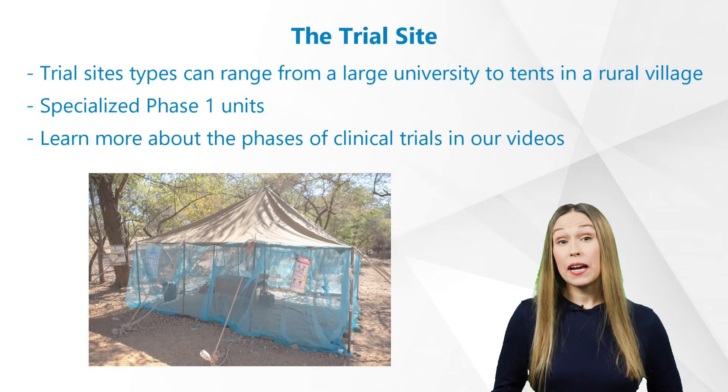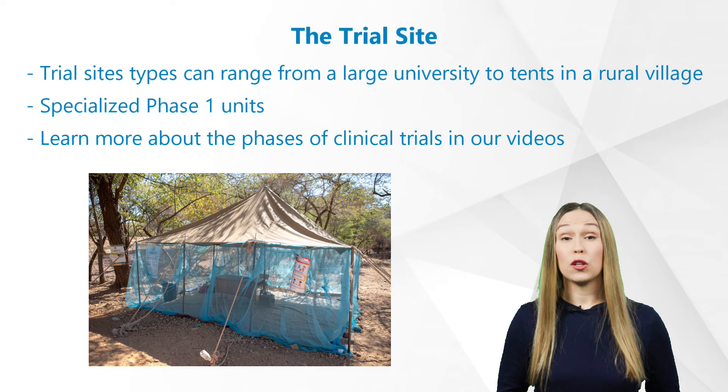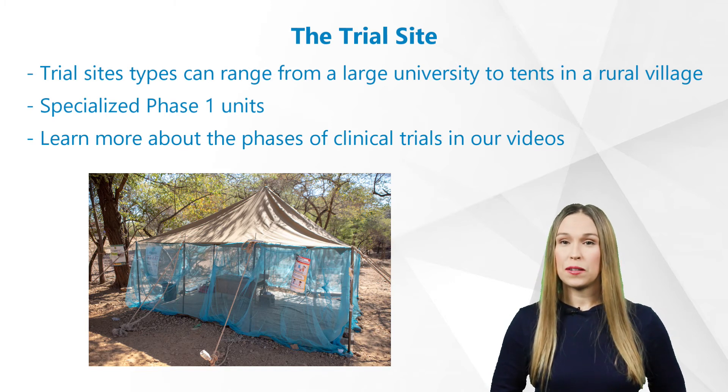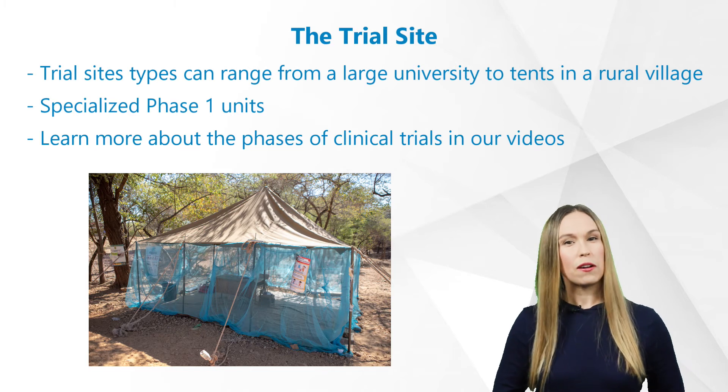What are the types of clinical trial sites? Trial sites can range anywhere from a large university in the middle of a city to local doctor's offices and even tents in a rural village or specialized phase one units. If you want to learn more about phases of clinical trials, check out our videos here.